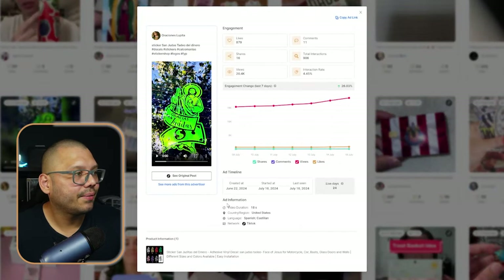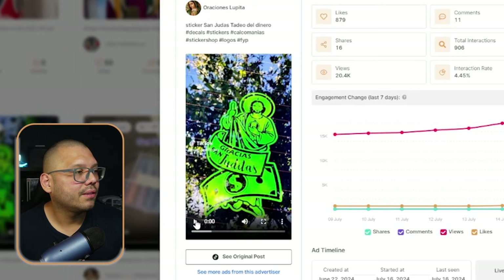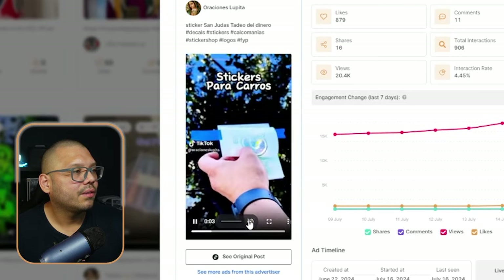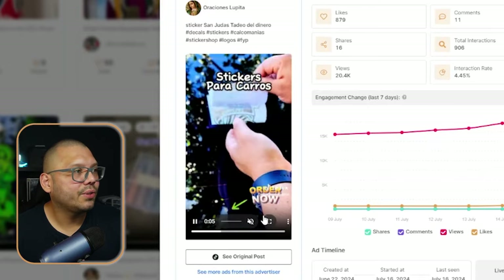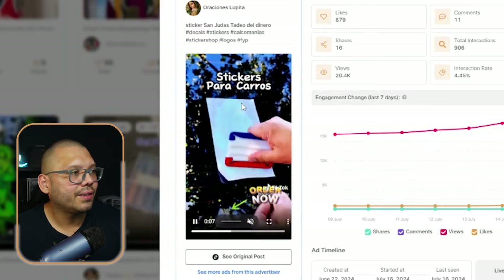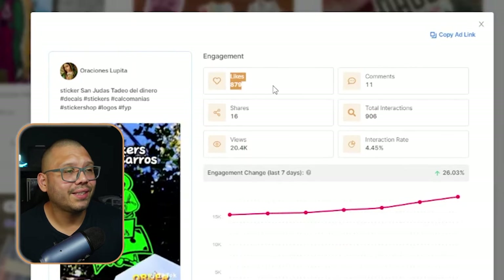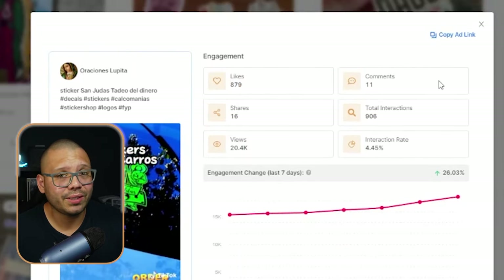This is a sticker of St. Jude — they're just talking about St. Jude and applying the sticker, and that's pretty much it. It has 879 likes and 11 comments, so it's doing pretty good. By the way, sorry if I mispronounced the name — in Spanish it is Judas, so I automatically translated it to English. After looking it up, I found out it is St. Jude.